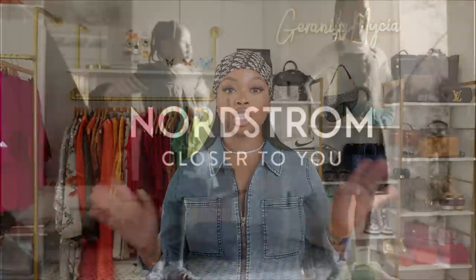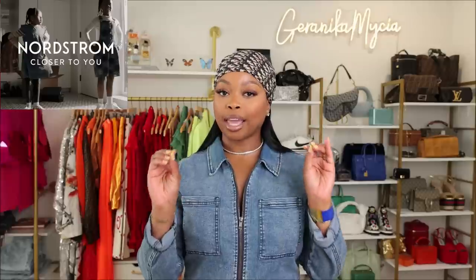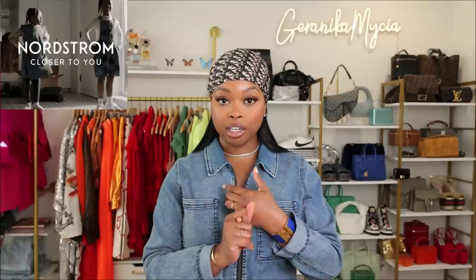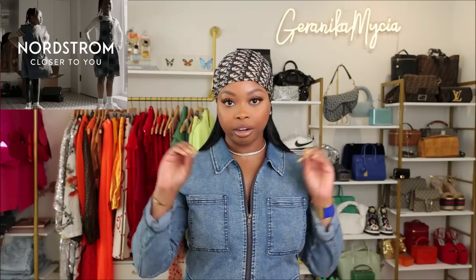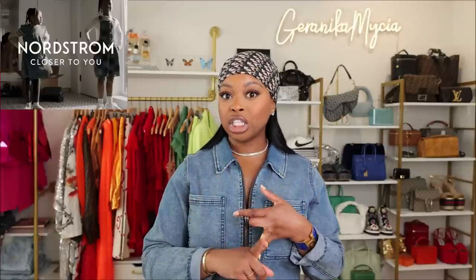Thanks so much to Nordstrom's for sponsoring this video. What I love about shopping at Nordstrom's is you get the best of both worlds — they have something for all ages, they have highs and lows you can mix, and it's just that one-stop shop. Nordstrom's actually just launched the 'Closer to You' promise, which is basically a way for Nordstrom's to offer top-tier customer service and connect with their customer and the community.